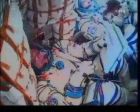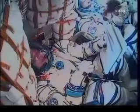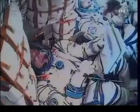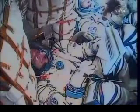Are the G's increasing? Yes, slightly increasing. Six minutes into the flight, the Soyuz now traveling at about 10,500 miles per hour.